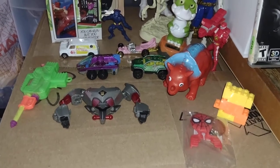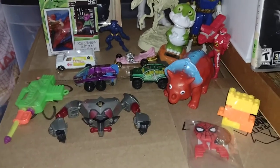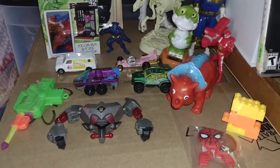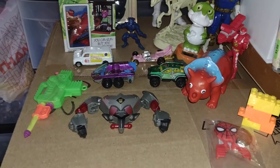Hey everyone, welcome back to another Dr. Twisted Toy Time. I'm back with my thrift store haul video, plus a couple figures I picked up from the comic shop clearance bins.